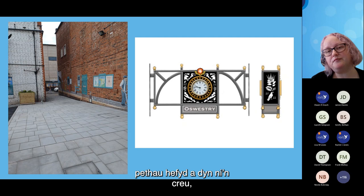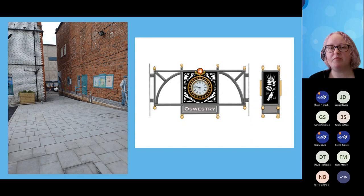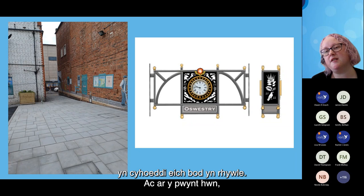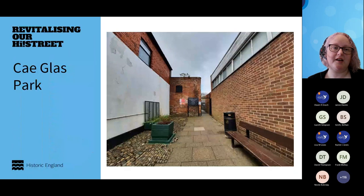We're creating destination points. At each entrance to the alleyways there will be something that announces that you are somewhere. At this point we're going to have a clock with iconography of St. Oswald. Chai Glass Park was an alleyway — on the left-hand side is a Grade II listed pub, on the right-hand side a Wetherspoons. It was a link through to the park, and consultations revealed people didn't know they could walk that way to the park and said they wouldn't want to sit there — it wasn't a nice place to stop.